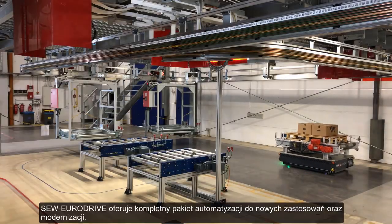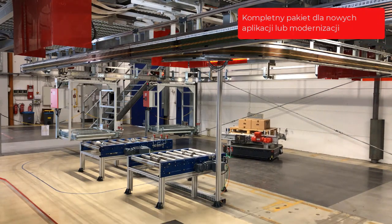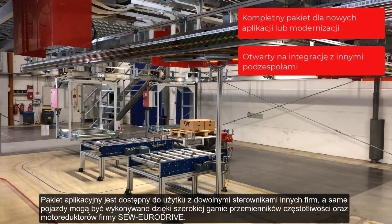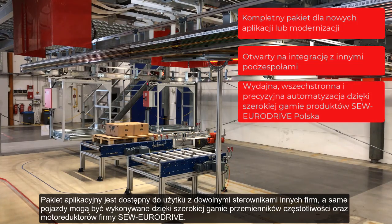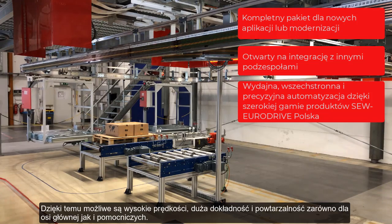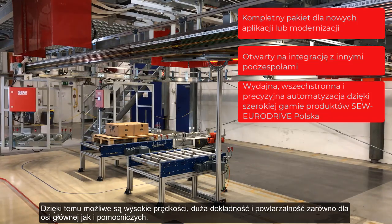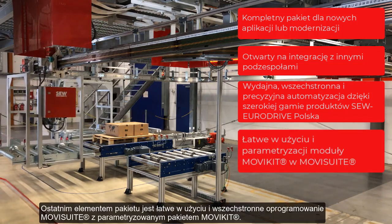SEW EuroDrive offers a complete automation package for new and retrofit applications. The automation package is open for use with any third-party controllers. And the vehicles themselves are made possible by SEW EuroDrive's large range of cutting-edge inverters and geared motor products. These enable high speeds, accuracy and repeatability for the primary and auxiliary axes. The last element of the package is the easy-to-use and powerful software MovieSuite with parameterizable MovieKit.